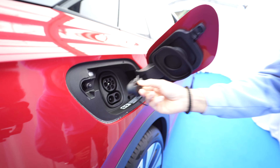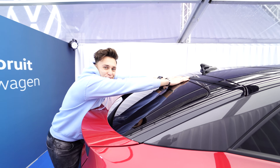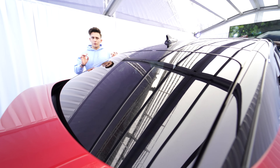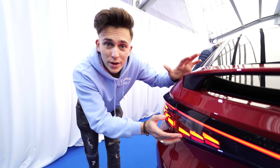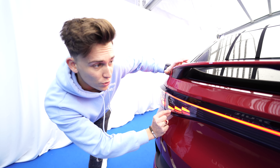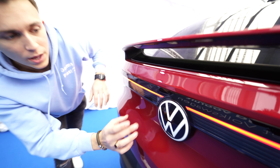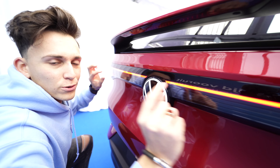Normally you get the door to open in a classic way, but on the ID5 there is just a button here — it opens like this. In here you have your CCS Type 2 charging system, which covers both the AC charging and of course the DC charging system, which you can use at a fast charger.